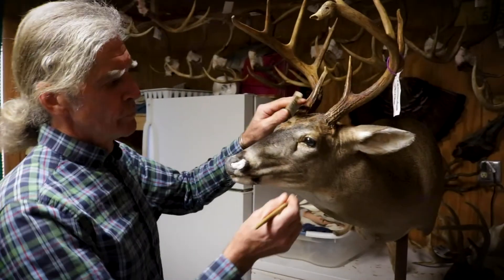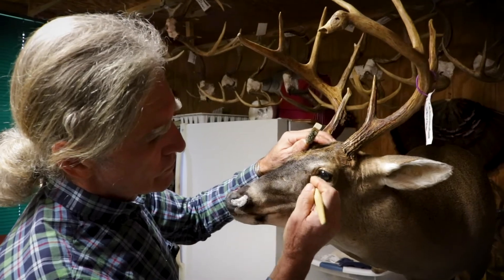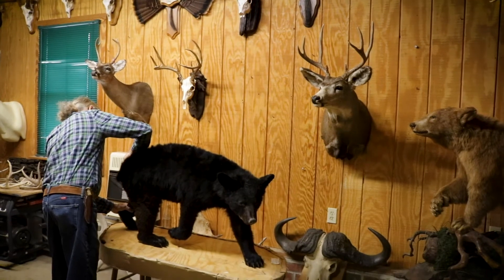I give each mount I work on all the time that's necessary to get what I can get from that specimen. And it is my goal always to mount these animals in a respectful way and to give my customer a product that they can be proud of.